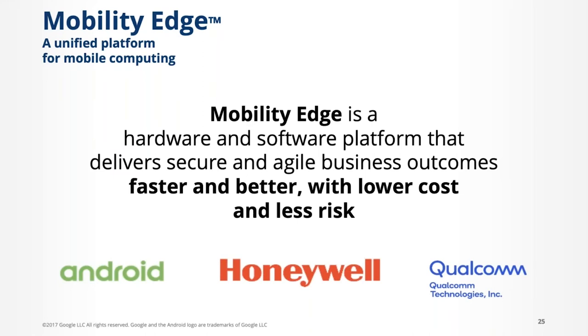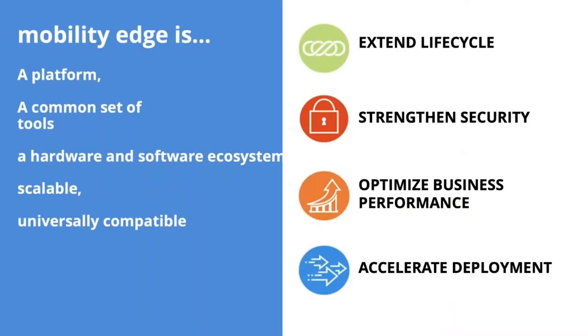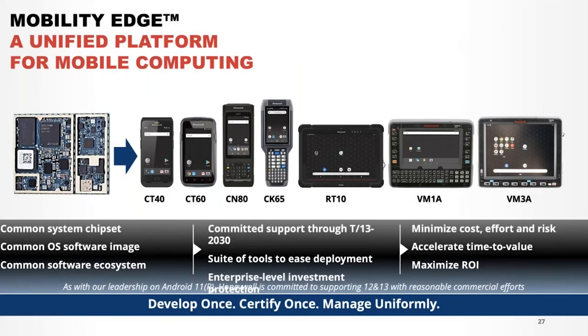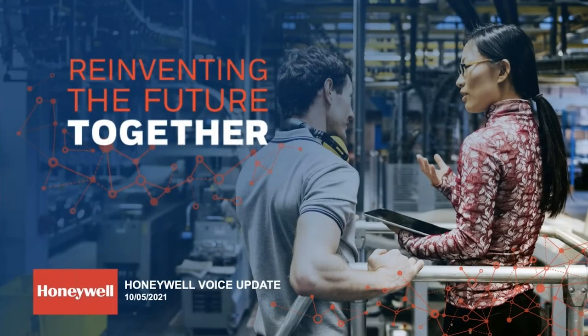In summary, Honeywell has a product called Mobility Edge that meets all four requirements highlighted. It has been put together by Android, Honeywell, and Qualcomm. Mobility Edge is a platform — a common set of tools, a hardware-software ecosystem that is scalable and universally compatible within its product line. It meets all four basic requirements for a stable, strong flow of information in your supply chain. The platform covers many mobile rugged devices, all based on Android — you develop once, configure once, and deploy to many.